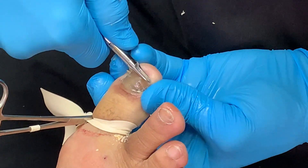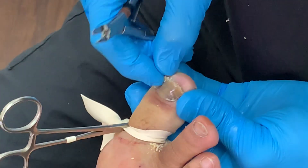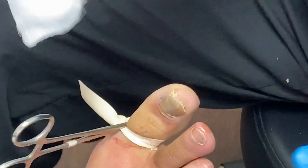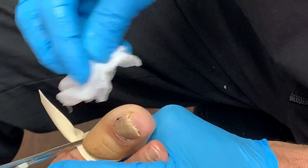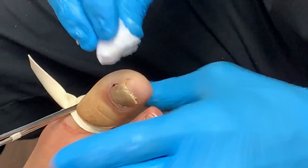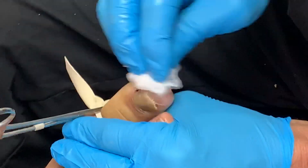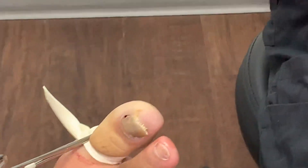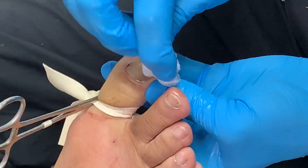Try to really contour the nail nicely. I like to use alcohol, especially in the area where we used the phenol, just to make sure if there's a little bit of phenol that touched the skin by mistake, it won't hurt the patient.